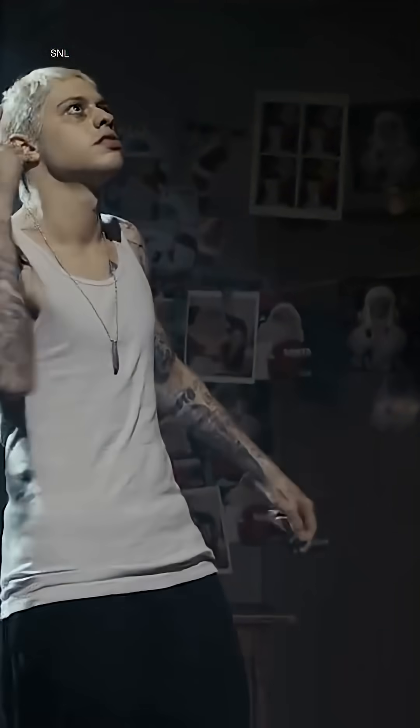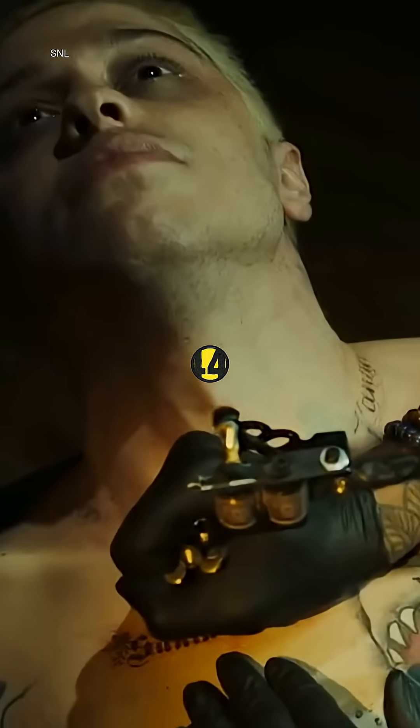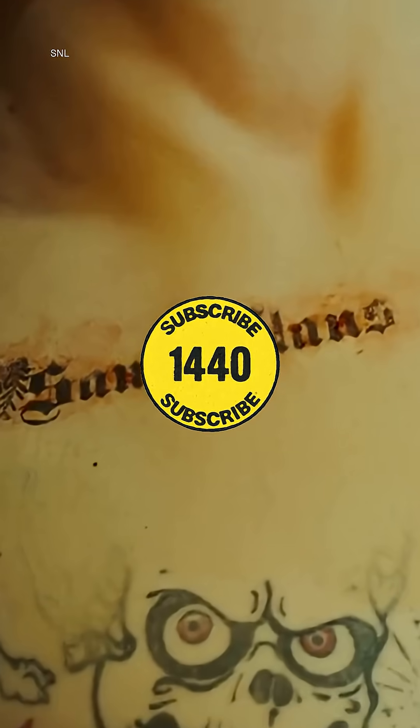And that's why in Pete Davidson's case, his tattoo removal process has taken months, if not years. Subscribe to learn more fascinating facts like this.